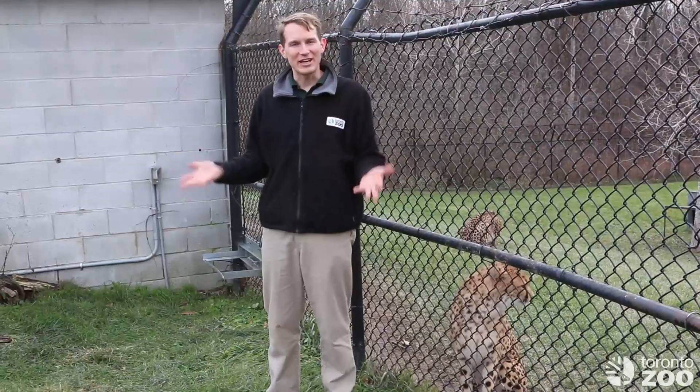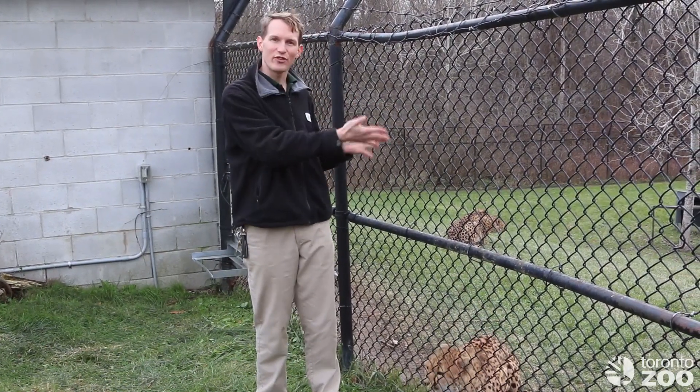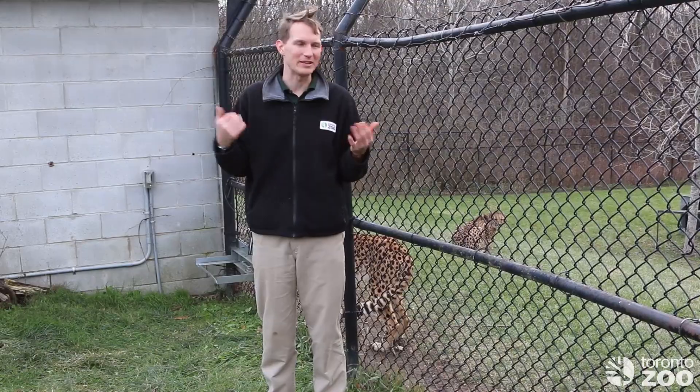Here we are in our cheetah breeding area, which has several large paddocks for the cheetahs as well as indoor dens so that they have the option to come out or go inside to warm up in these cooler months.